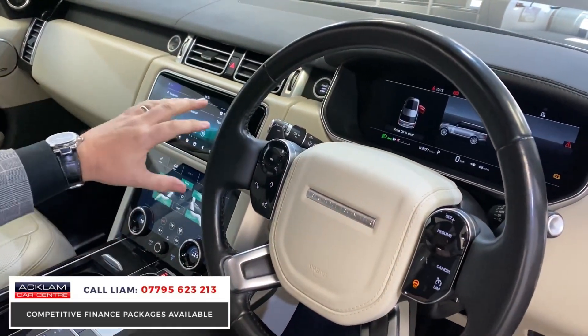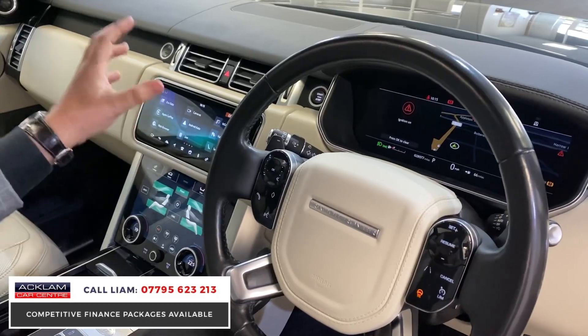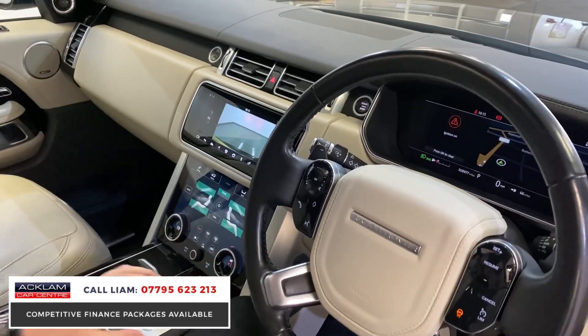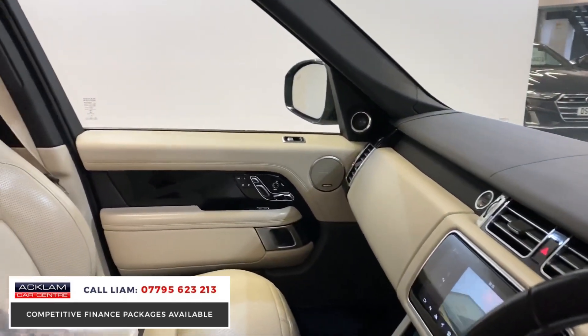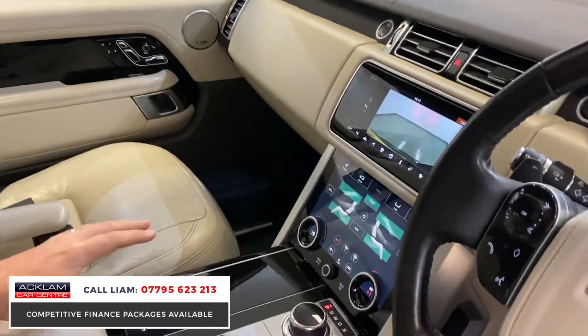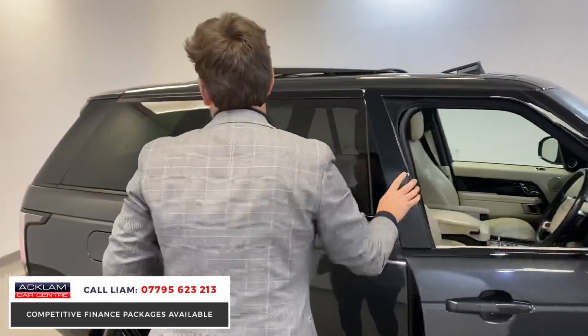You've got your touchscreen navigation with all your InControl apps, reversing cameras, and heated seats. This car is really about the interior — it's got piano black as well. You've got this piano black interior combined with the ivory, and the black on the door cards — it all just works lovely.